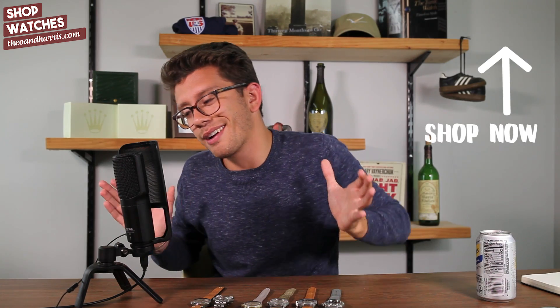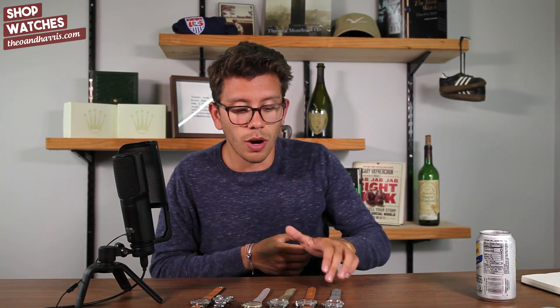Before we jump in, I would typically do a wristwatch check, but since any of the watches I would be wearing are currently on the table and stocked on the watch shop at theoandharris.com, I have nothing on my wrist. So let's jump into the first watch.